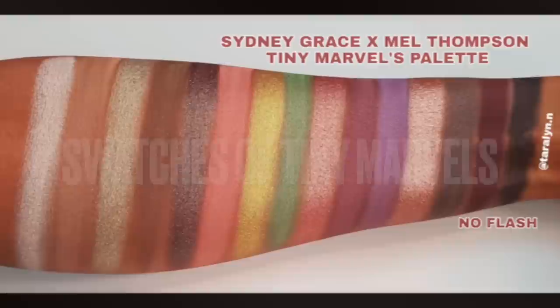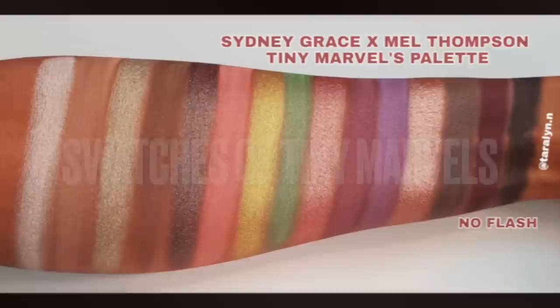So this is the final look using all of the products. Because this palette is available today, I'm going to do some swatches so you guys can see just how beautiful these shades are, and then we will jump into my final thoughts. I hope those swatches of the Tiny Marbles palette were helpful — let me go ahead and get into my final thoughts.